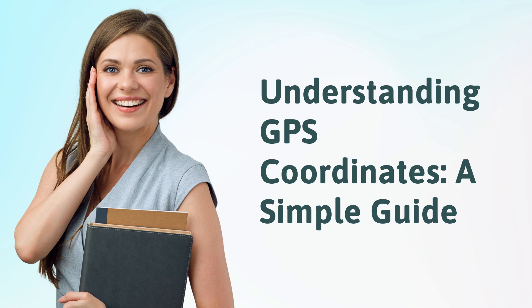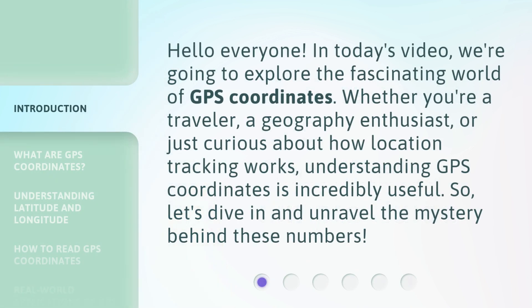Understanding GPS Coordinates: a Simple Guide. Hello everyone, in today's video we're going to explore the fascinating world of GPS coordinates.